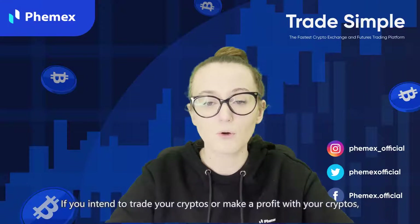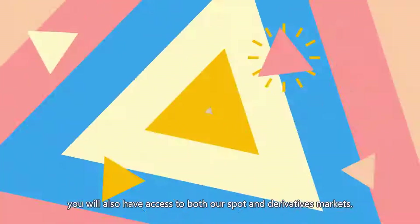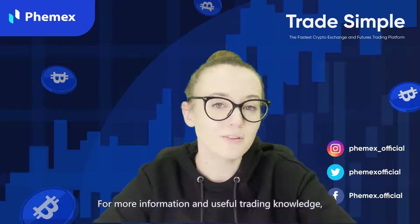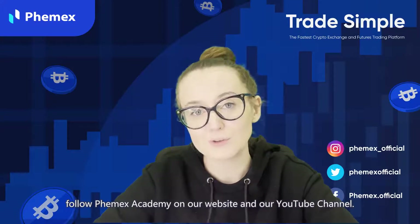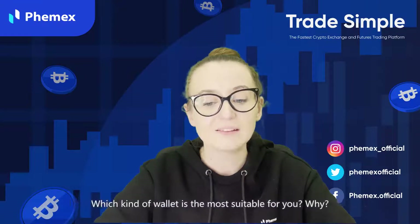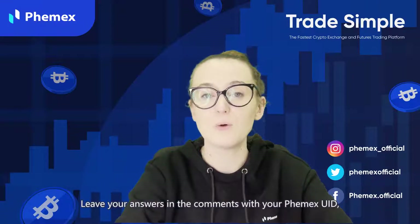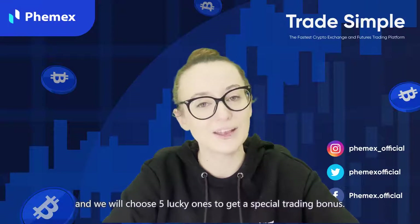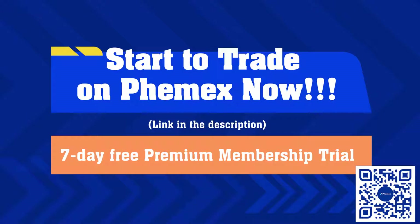If you intend to trade your cryptos or make a profit, you will also have access to both our spot and derivatives markets. That's the end of today's video. For more information and useful knowledge, check out our Femex Academy on our website and YouTube channel. The question you were waiting for is: which kind of wallet is the most suitable for you, and why? Leave your answers in the comment section below with your Femex UID — we'll choose five lucky winners to get a special trading bonus. If you don't have a Femex account yet, click the link in the description or scan the QR code on screen to create your account now and get a seven-day free premium membership trial and other trading bonuses.